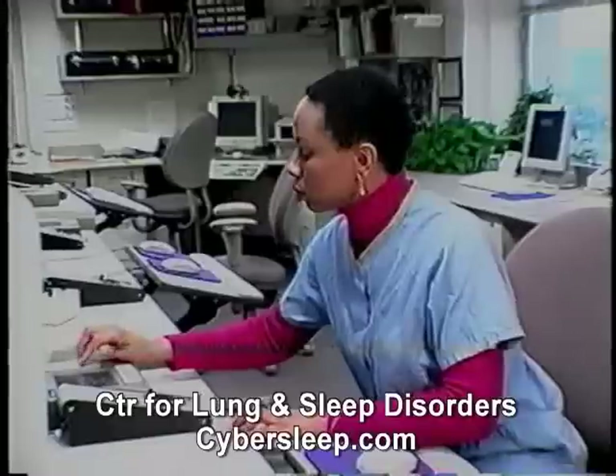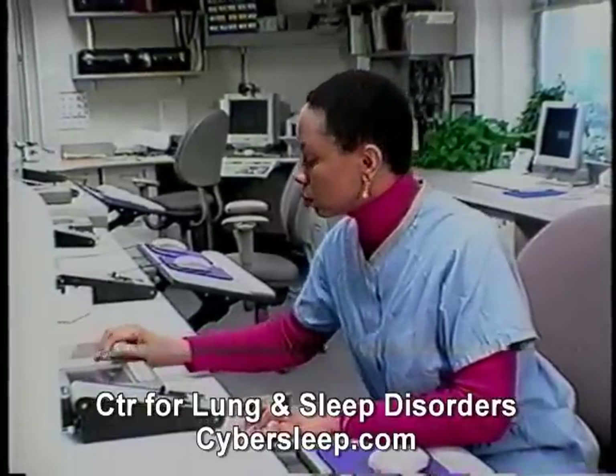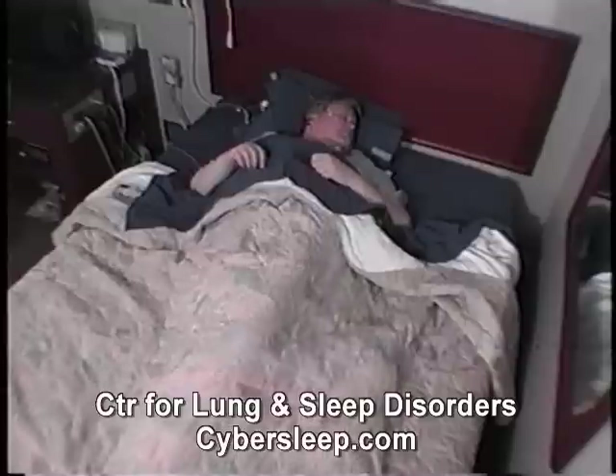Disruptive sleep patterns are a common problem. At least 84 sleep disorders have been described. All can affect people's personal health and quality of life. Many of these can be diagnosed with a sleep study.